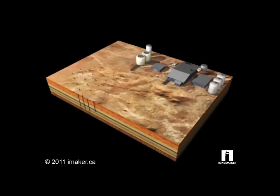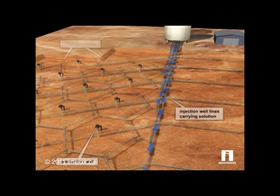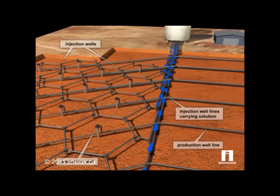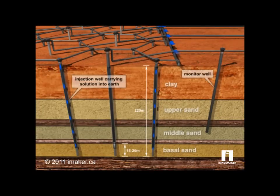At the company's Akdala mine in Kazakhstan, pipelines carry a dilute sulfuric acid solution to injection wells laid out in a hexagon pattern. There is very little disturbance to the surface and no tailings or waste rock is generated.